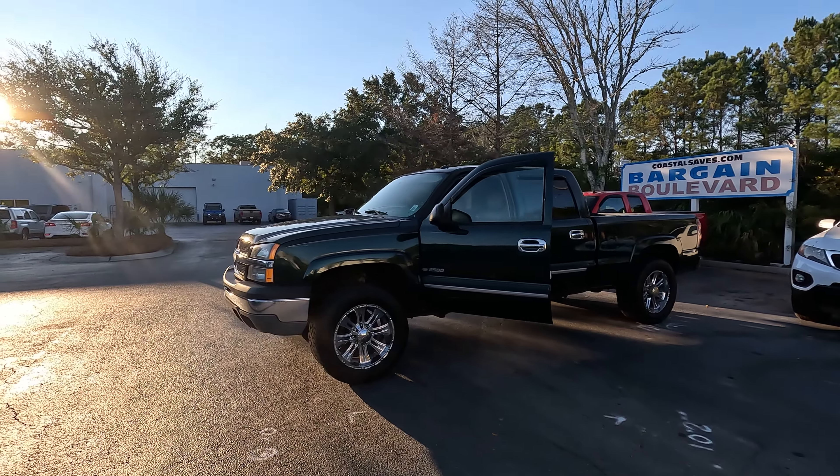Just overall, for what it is — a 2004 Chevrolet Silverado heavy duty with about 150,000 miles — I think it would definitely serve a lot of people's needs. Let me know what you think and appreciate you watching this video.